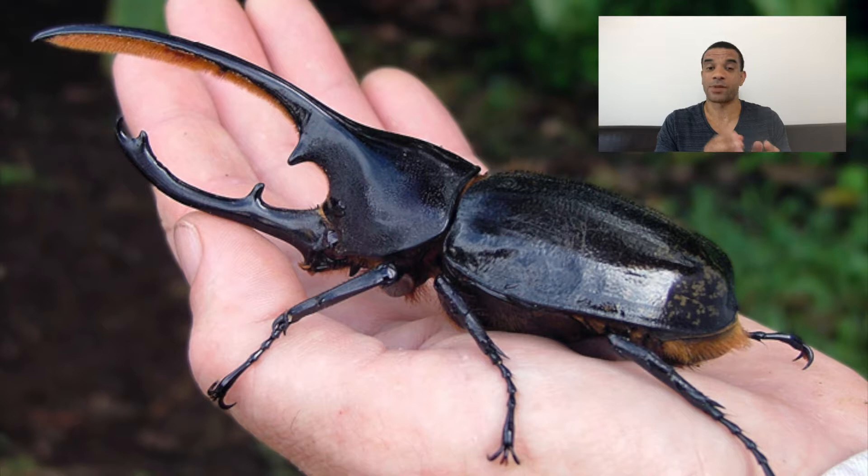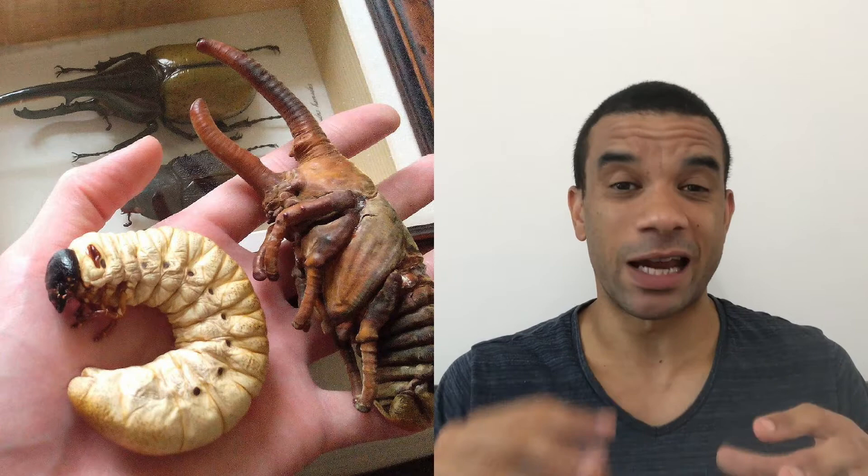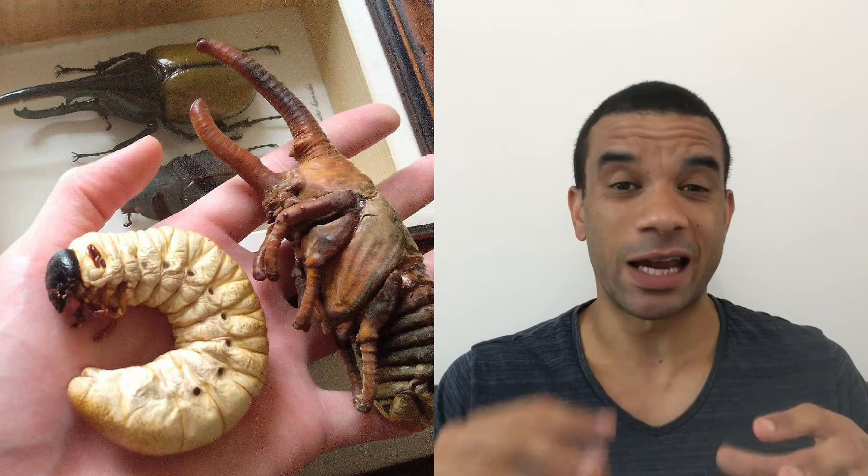Then they become adults, and adults in captivity can live for between three to six months. Then they lay eggs again and the whole thing happens again. To have four distinct stages in your life cycle is amazing, and they all look really cool — apart from the eggs, which just look like normal eggs.